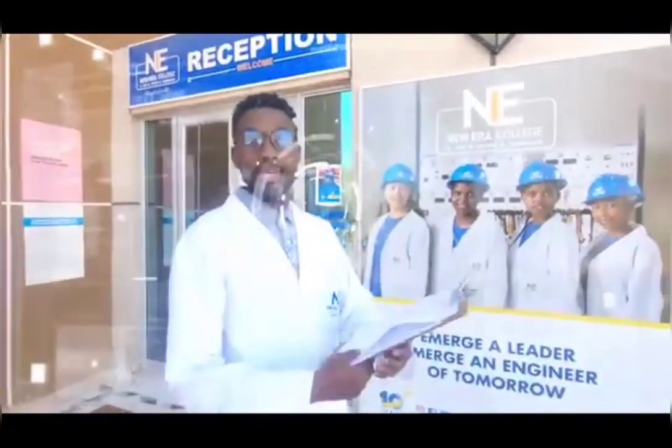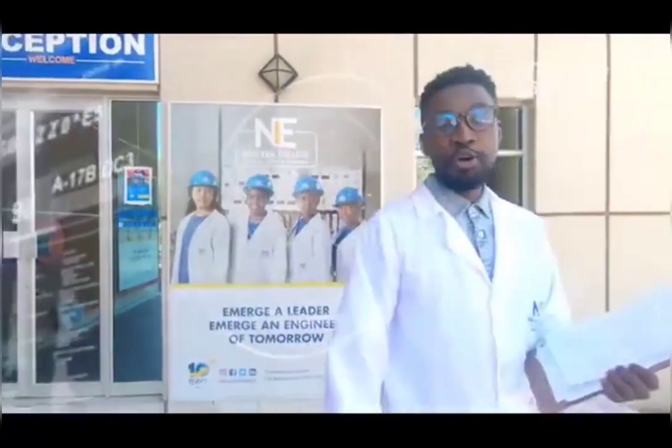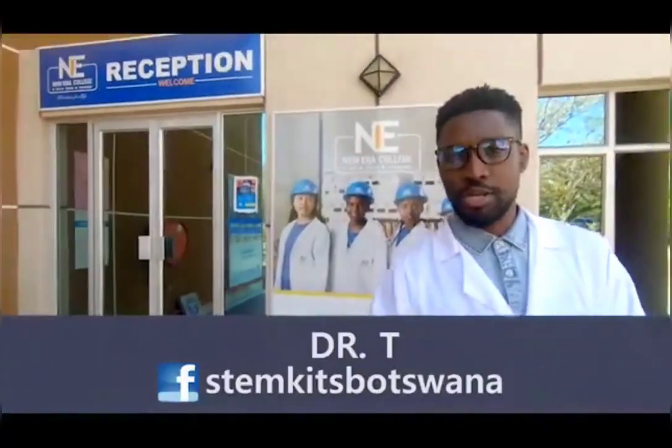Welcome to New Era College here at the Gaborone Block 8 campus. Today we're going to be showcasing the latest in technology and tutorials in our virtual and STEM labs.